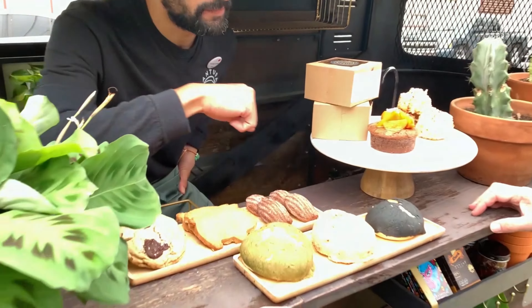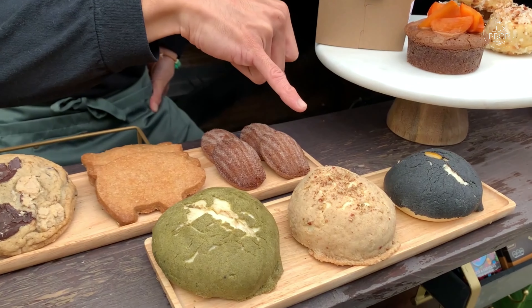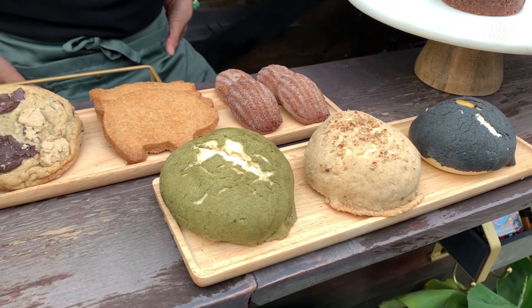We have a charcoal concha, we have a matcha concha, lavender. We do galletas, but we do it with European chocolate.